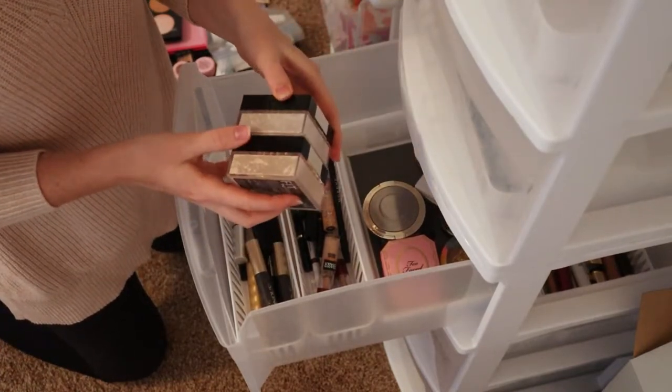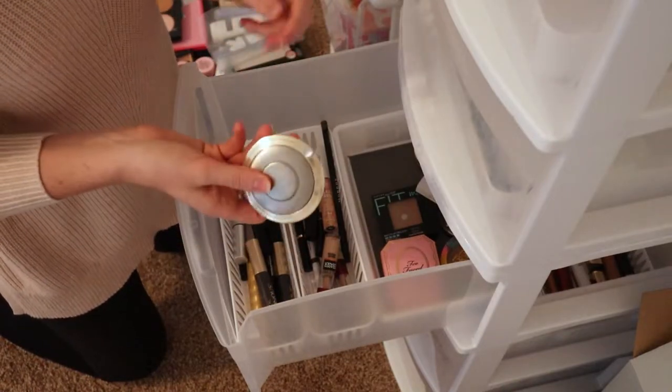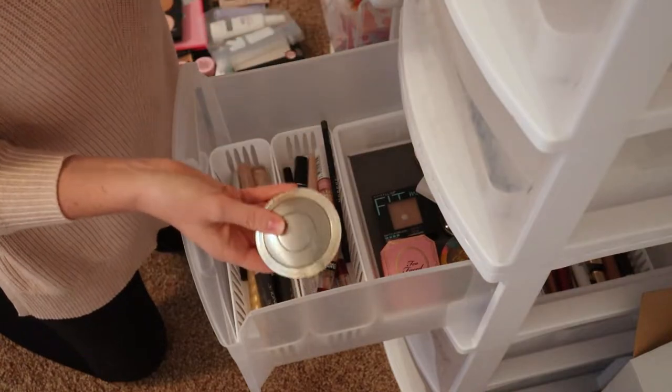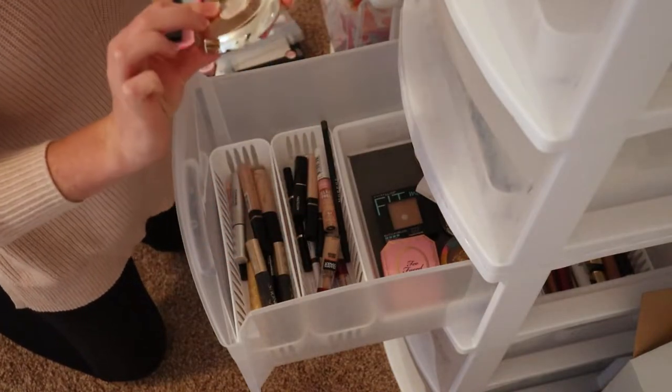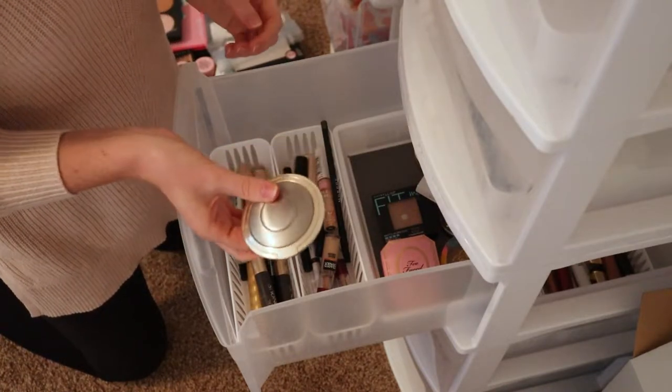Same with this one — I have two different shades for winter and summer. This one I love so much; I should purchase it again for my makeup kit, but it needs to go — it is very, very old. I think I bought this when we were still living in Hawaii, so yeah, that's kind of gross.